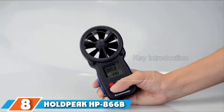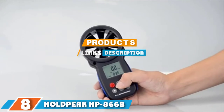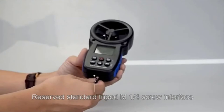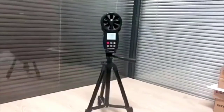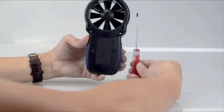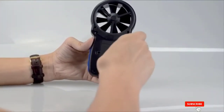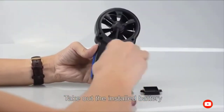The number 8 position is held by the Holt Peak HB-A66B APP Wireless Bluetooth Digital Anemometer. It features a Bluetooth app so you can connect it to your smartphone and analyze wind measurements on your device. With an 8-leaf wind wheel with big blades that capture even the slightest wind and an upgraded temperature sensor, this top-rated handheld anemometer delivers accurate wind speed, chill, and temperature information.